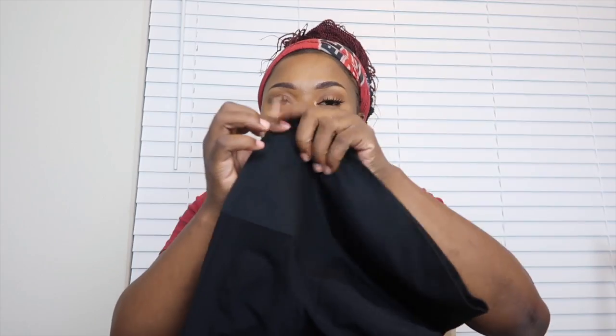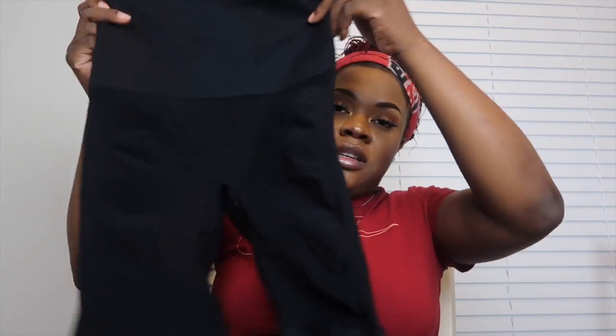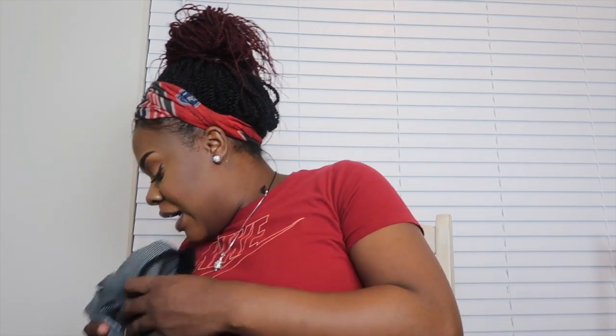I'll be bringing a couple of those as well as some comfy clothes. The comfy clothes include these legging-style pants that have tightness here to help contract my stomach back down after having the baby. I also have some shorts, leggings, and this dress I'll probably be going home in — you may have seen it in my maternity haul video.